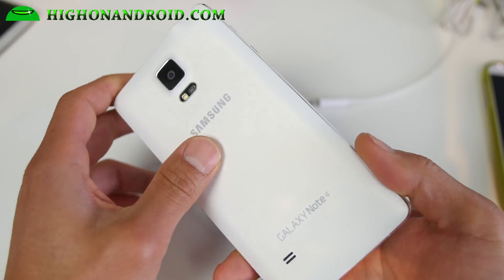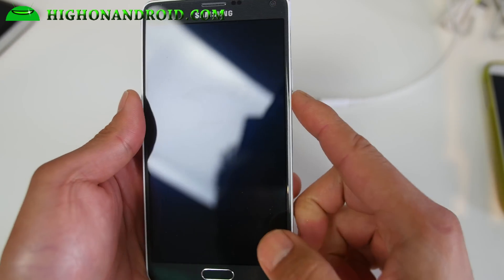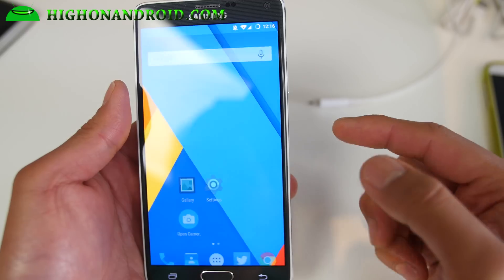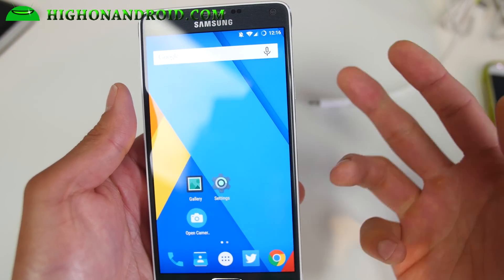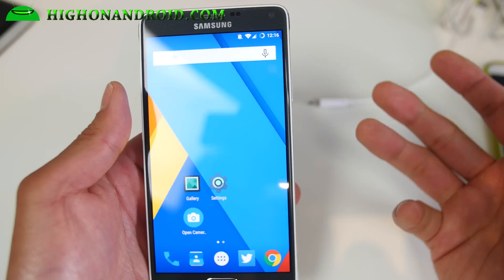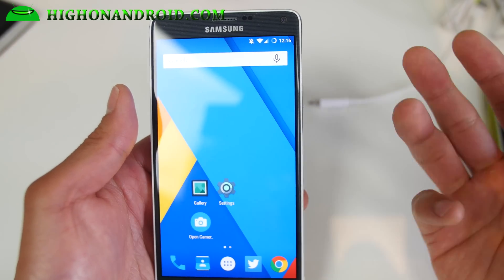This is my Sprint Galaxy Note 4, but this ROM is available for T-Mobile Galaxy Note 4, Canadian Galaxy Note 4, the SMN910F, and it should also work with any international models with Qualcomm CPU.